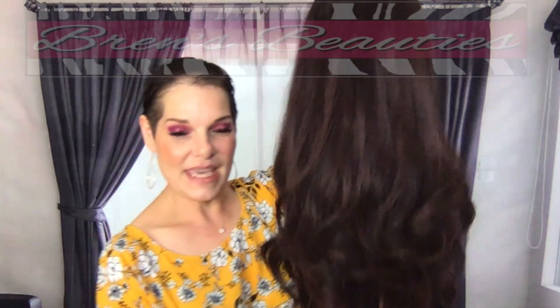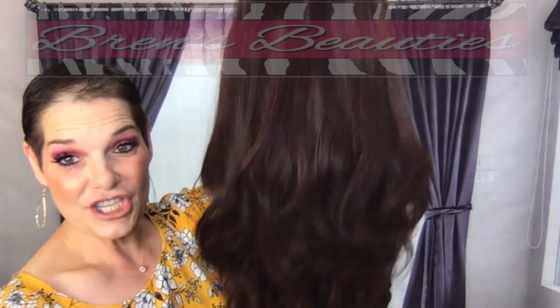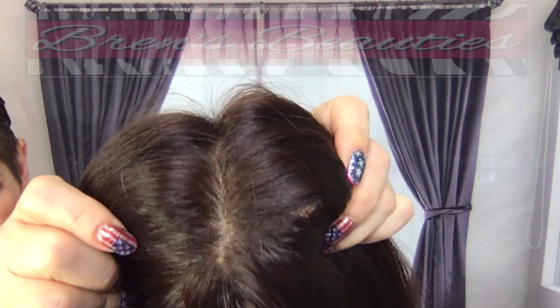Thanks for joining me today. This gorgeous piece is Francesca, and she is a dark brown with auburn highlights. I'm not sure how well her highlights show up here — I have pictures of her outside and that's more accurate on her color. She has a lace top, and in this section which is a 4x4, it will look like scalp and you can part it in any direction.